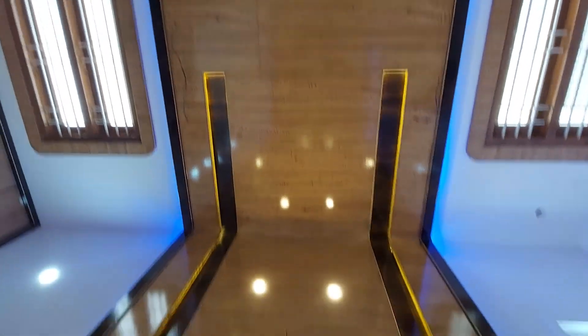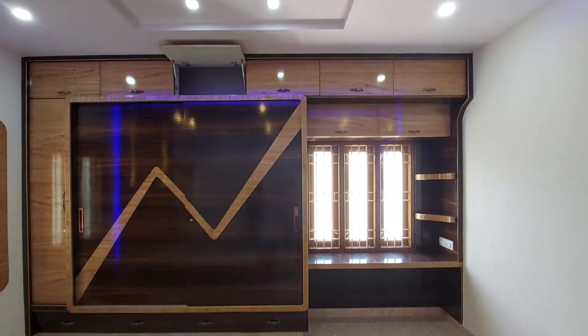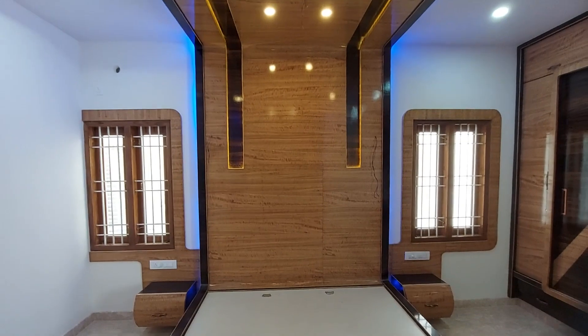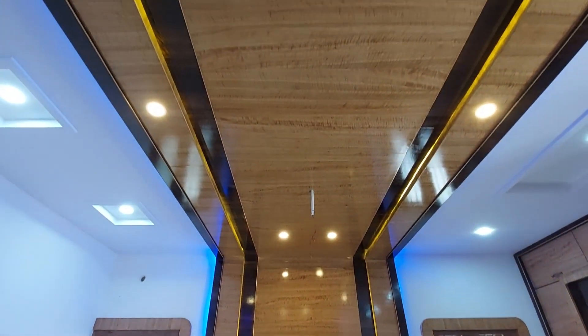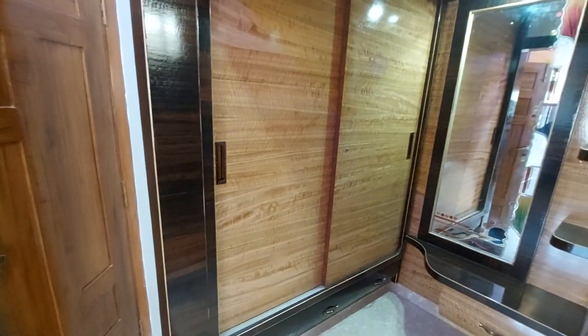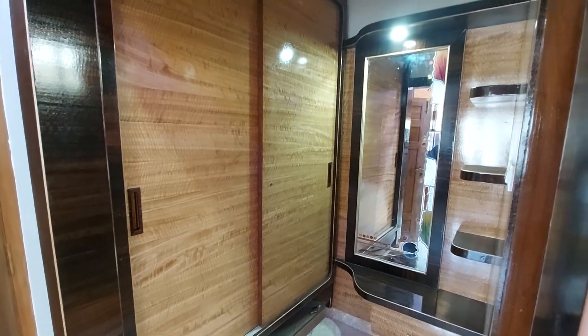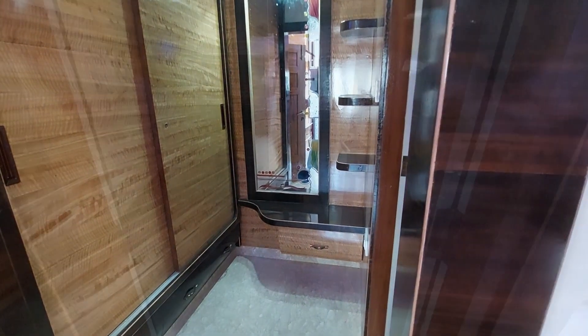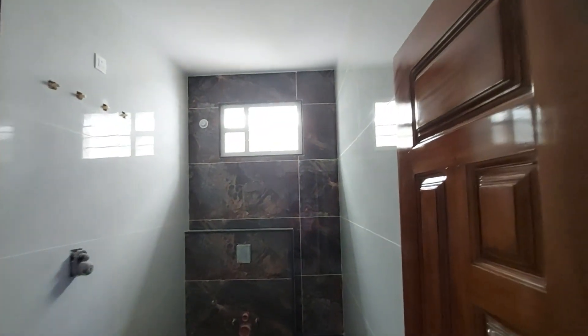If you haven't subscribed to our channel, please do subscribe now and don't forget to hit the bell icon so you'll be notified for all such uploads. Coming back to the master bedroom — it also has a walk-in wardrobe. The attached washroom has the entire length of the wall filled with ceramic tiles.